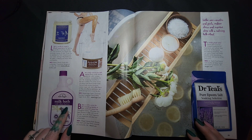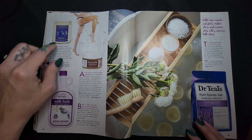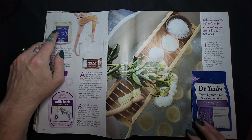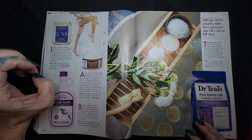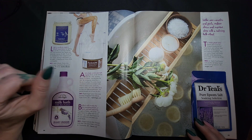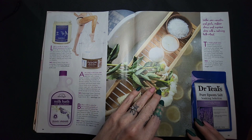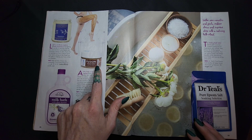Milk bath with shea butter — somebody showing off their car engine or maybe their lawnmower, I don't know. Aromatherapy candles. Fusion chocolate espresso body scrub. I don't use these kinds of body scrubs, the ones that smell like food.